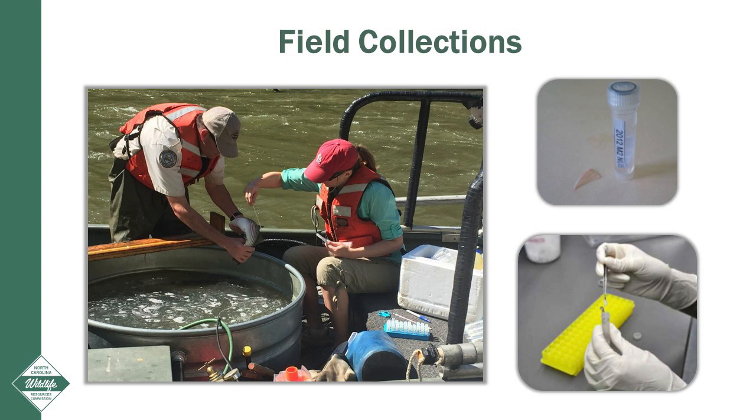When staff biologists encounter striped bass during their field work, a small piece of fin can be clipped from each fish and saved in a small vial. At the end of each field season, all of the fin clips are sent to the South Carolina Department of Natural Resources genetics lab. The geneticists then compare the archived genetic material of all the known broodfish parents used in the hatchery with the genetics of each fin clip collected in the field to look for matches.